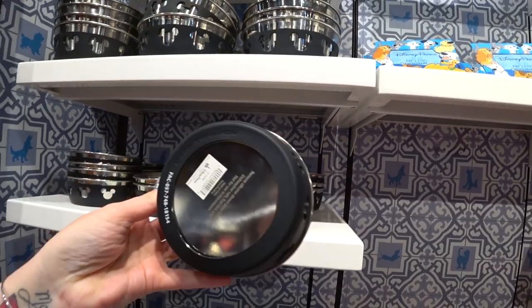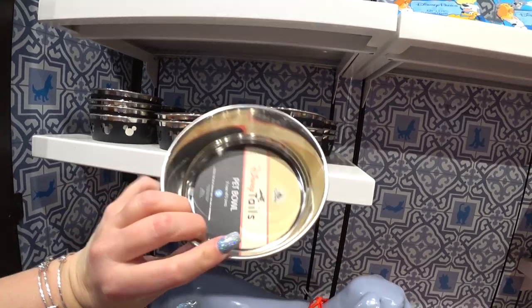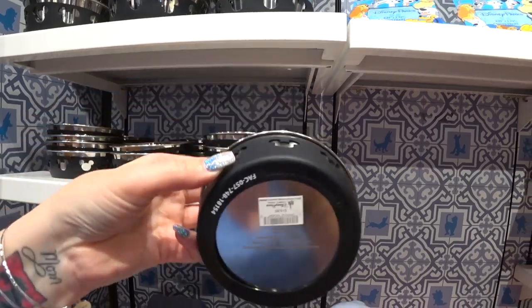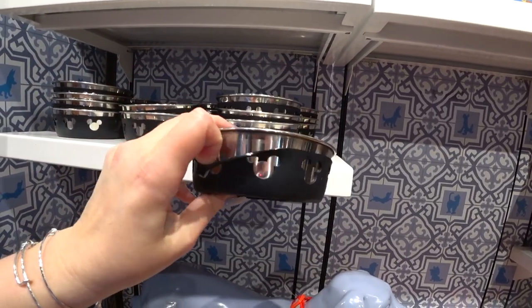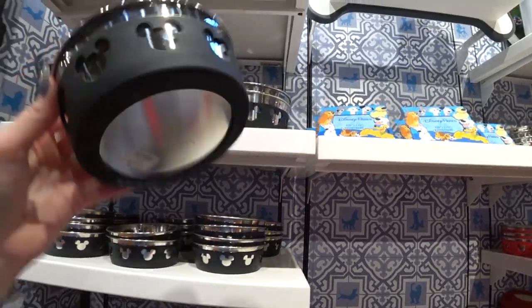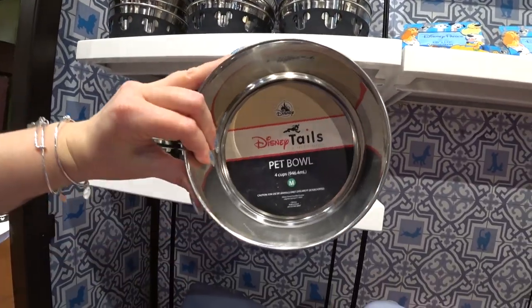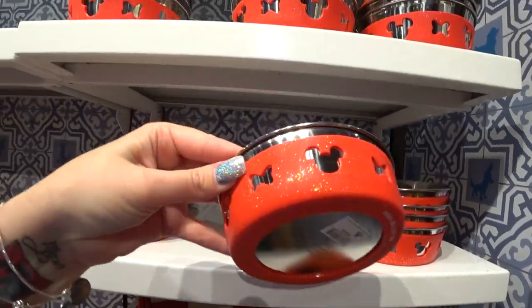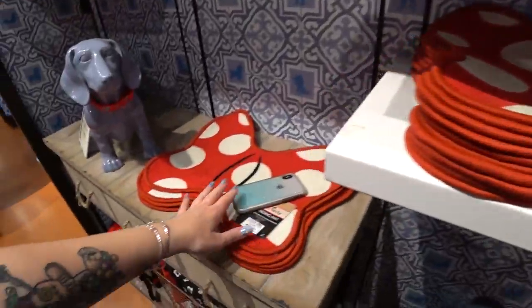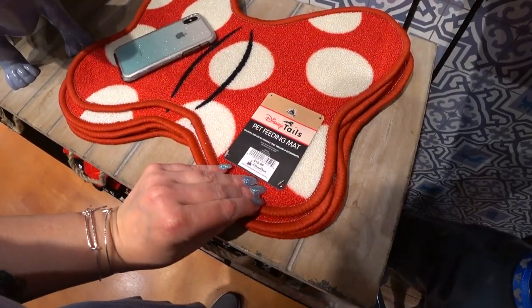They have doggy bowls for water and food — $19.99. This is a two-cup pet bowl, small, and it has a rubber thing around it that comes off with Mickey icons so you can wash it, probably in the dishwasher because it's stainless steel. This is a medium, four cups. They also have red with gold glitter on it. I don't see a large so far. This is a really cute pet feeding mat.